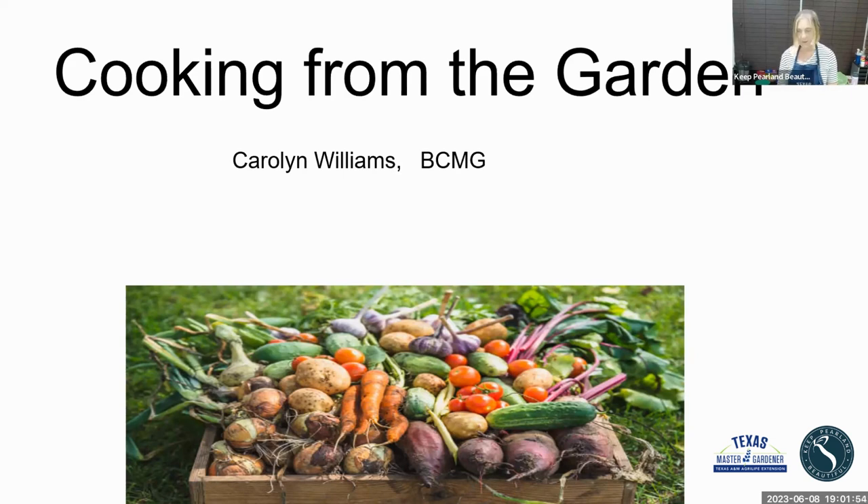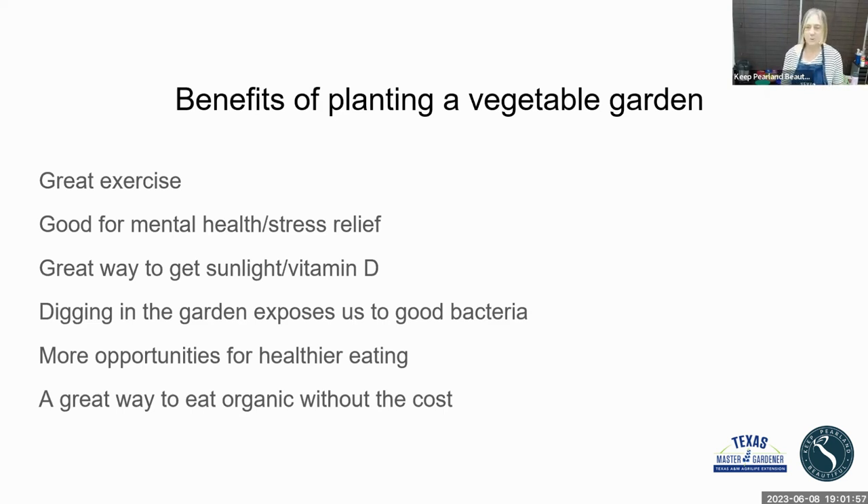So what are the benefits of gardening? It's a wonderful stress reliever. We spent a lot of time outdoors during the last two or three years when nobody could go anywhere, so it was really great to get out and work in the garden and get some vitamin D from sunshine. Digging in the garden is great for the microbiome. Your body has a lot of bacteria that come from what foods you're eating, and if you're digging in the dirt you're exposed to those good bacteria. And it's a great way to eat organic without the cost.